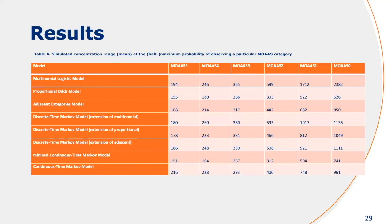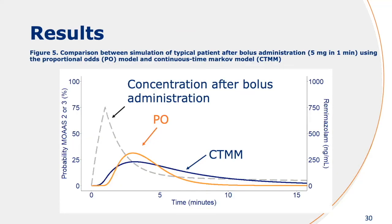Here you can see an overview of the typical predictions for each of the different MOAS scales. For MOAS 5, 4, and 3, there's not a lot of difference. But if you move to a higher depth of sedation, the difference between model structures can be quite pronounced in predicting where the maximum or half-maximum probability occurs. Those simulations were all conducted at steady state. But here I've simulated a bolus infusion — five milligrams over one minute — showing the probability of achieving a MOAS score of two or three, comparing the proportional odds model, which doesn't account for time dependency, and the continuous time Markov model. The dynamic behavior can be quite different between the different model structures.